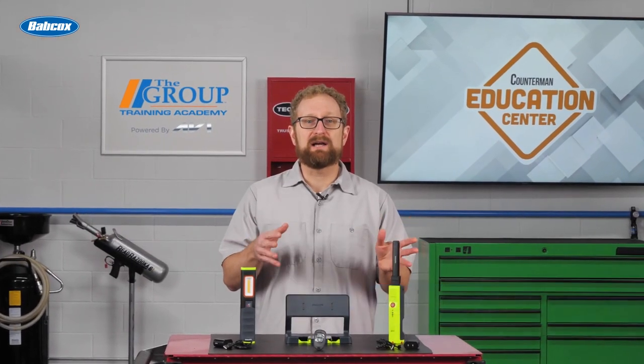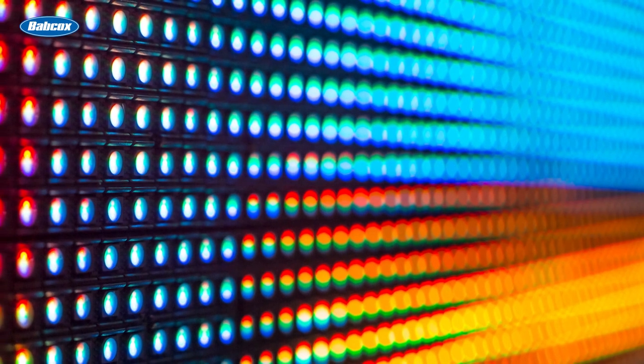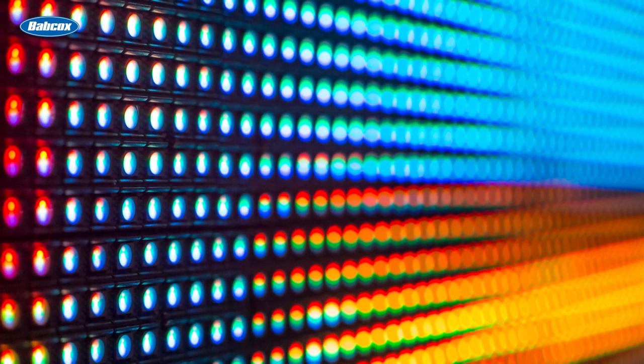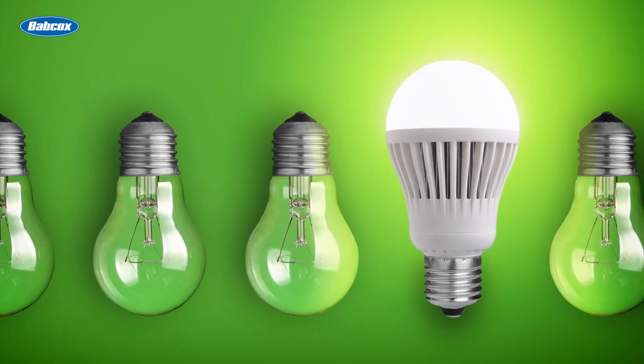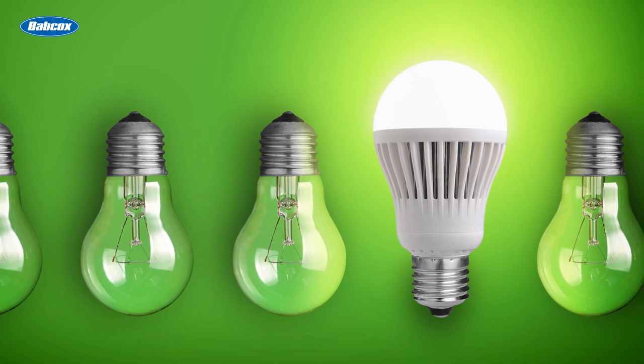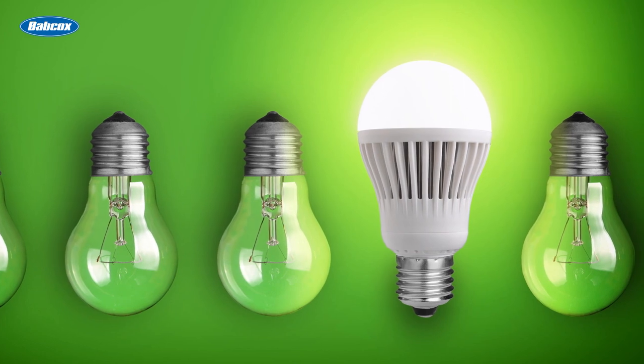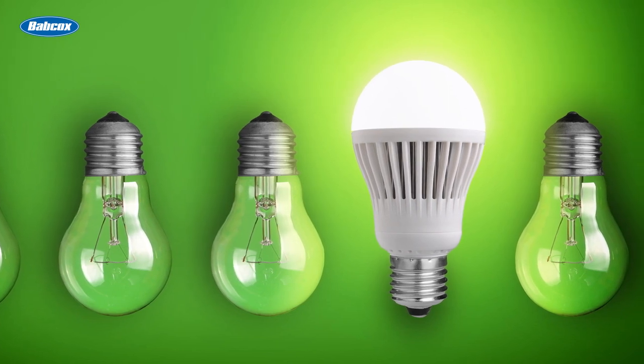Work lights have come a long way over the years. Today, LED lighting offers a dependable, longer-lasting, energy-efficient alternative to traditional incandescent light bulbs. Short for light-emitting diode, an LED is a two-lead semiconductor that emits light when the correct current is injected into the leads. LEDs have become increasingly common in household appliances and devices because of their low energy consumption, compact size, longer lifespan, faster light-up time, and better durability and shock resistance compared to filament-based light sources.